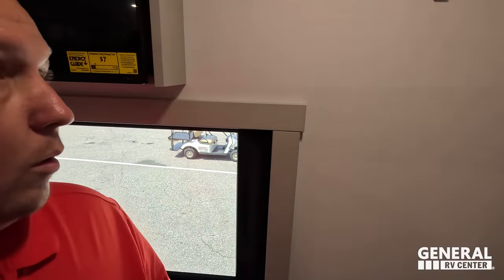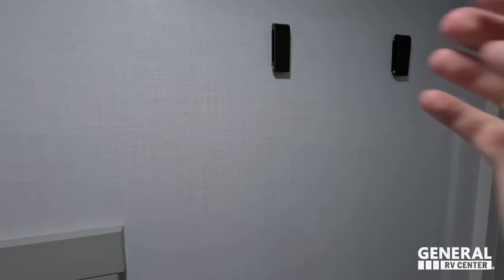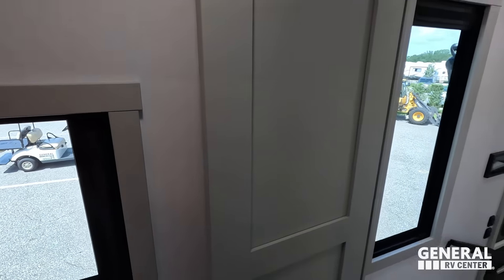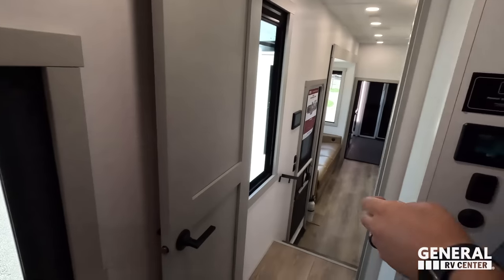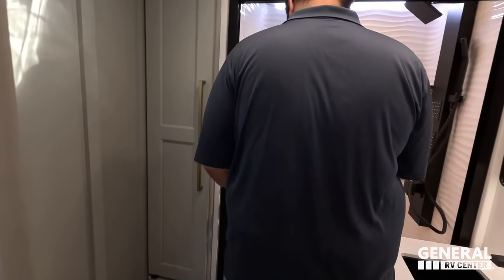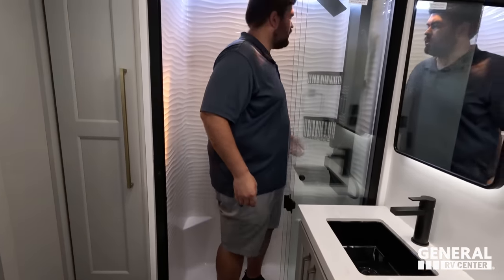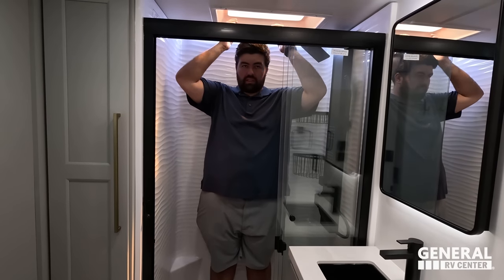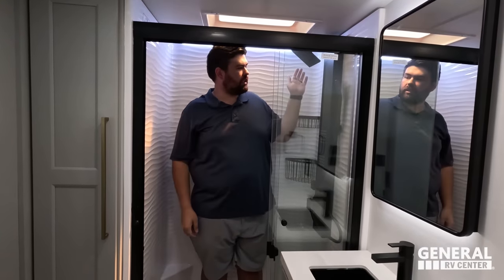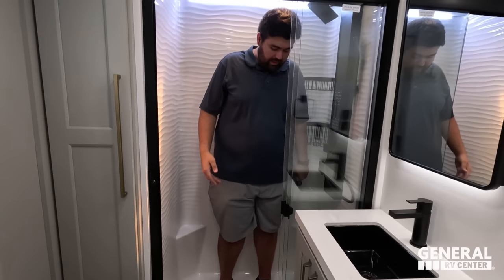Behind this door you have little coat hooks, and the door is held open with a magnet. Let's check out the shower. Going into the bathroom — nice one-piece fiberglass shower with plenty of headspace. They put the skylight in the right place. I like the more residential-looking shower setup — pretty good width and depth. Not the biggest, but in toy haulers it's not customary to have huge showers. This definitely passes — that's a shower test seal of approval.